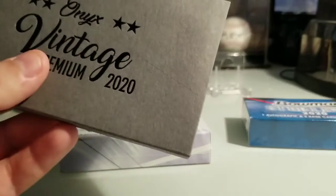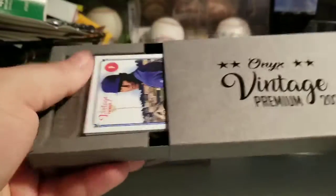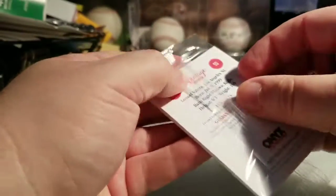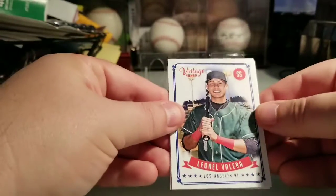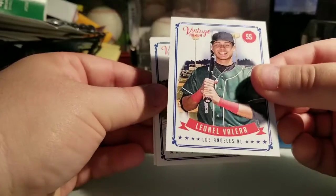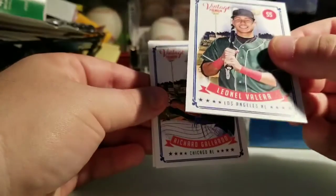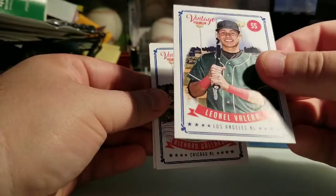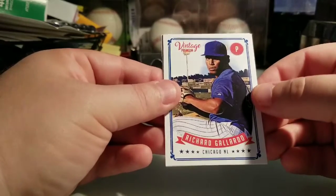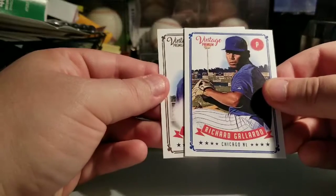I'll go with the Onyx first — I love Onyx, really enjoy this product. All the cards are on-card autos too, which is even better — no stickers. The auto is in the middle so let's do it like this. Leon Valera — base card — and these are really nice cards. They're 35-point really thick stock, not flimsy at all, corners nice and sharp. Beautiful design.